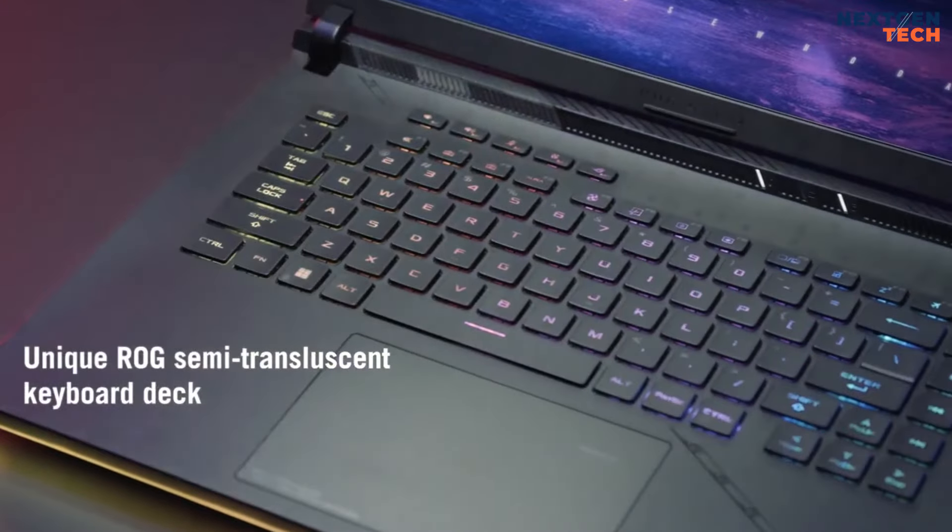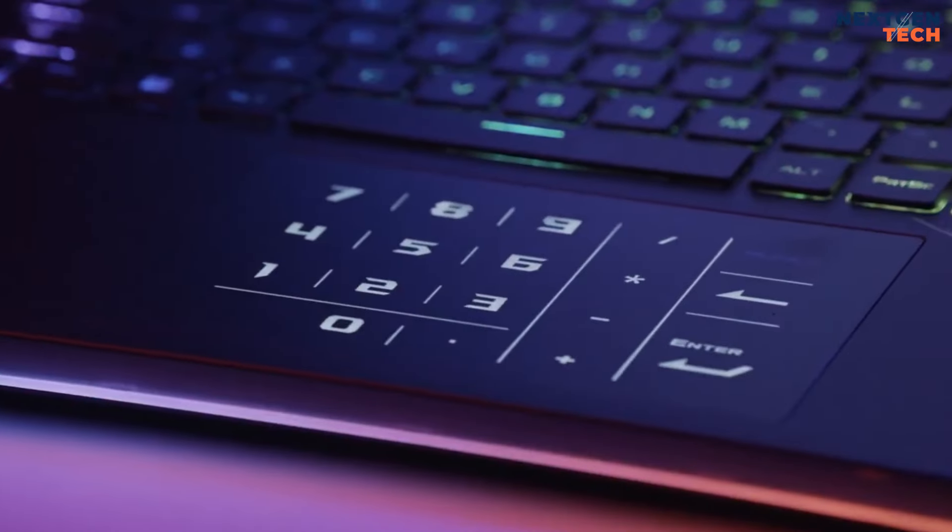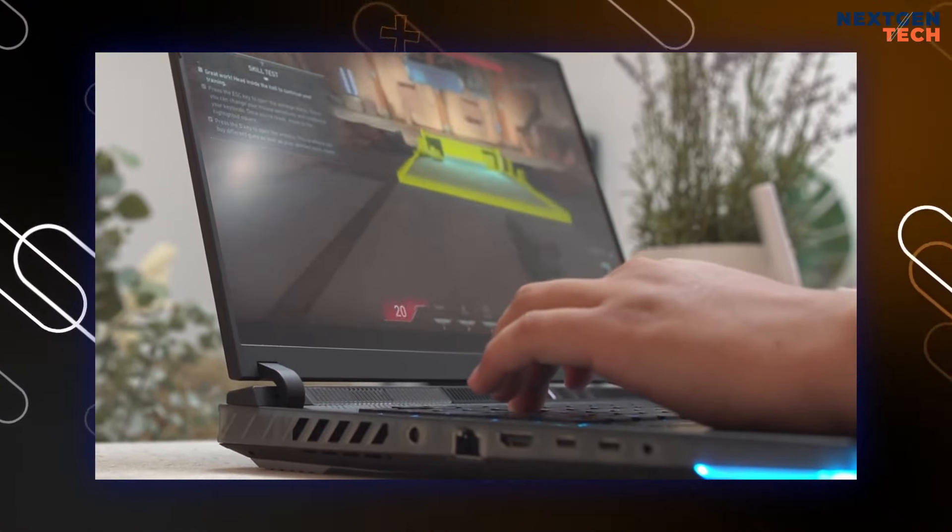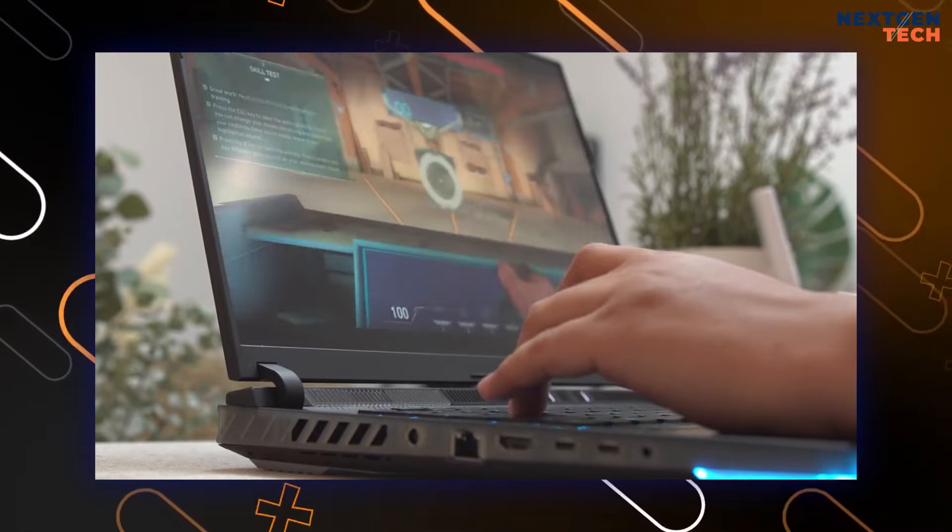Its spacious, well-traveled keyboard is ideal for both gaming and typing, while the touchpad includes an integrated numpad, though it may require some adjustment to avoid accidental activation.